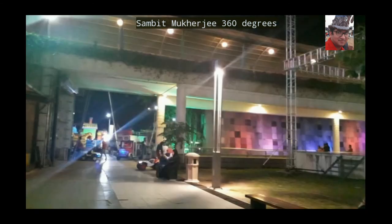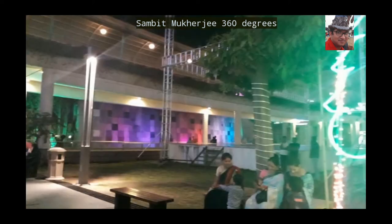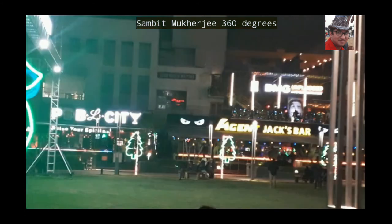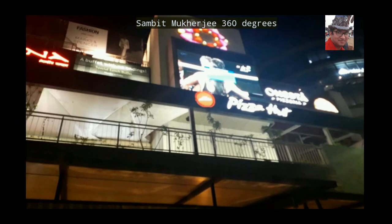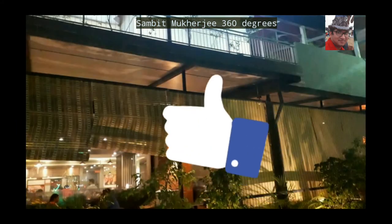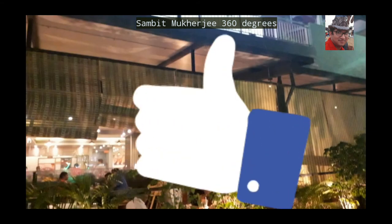That's all guys for now. You must have seen a toy bus and a toy train in my previous vlogs. Including this vlog, I will cover the toy bus and toy train in my next vlog. In case you liked this vlog, give it a big thumbs up — it means a lot to me.